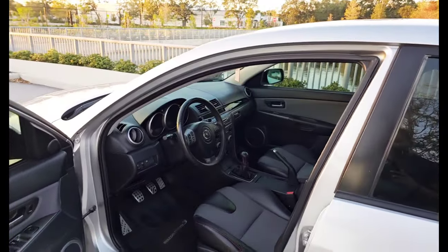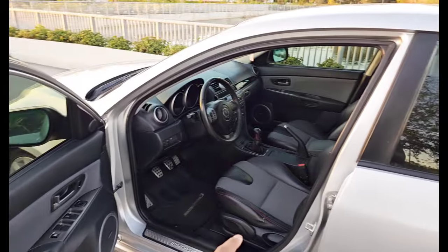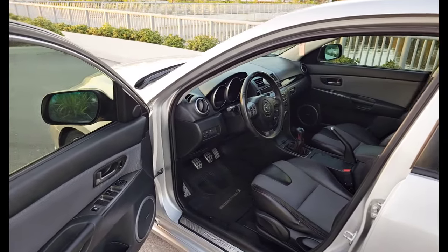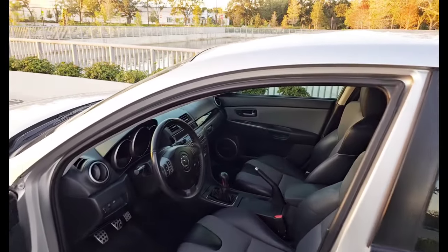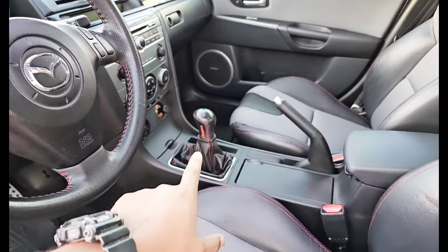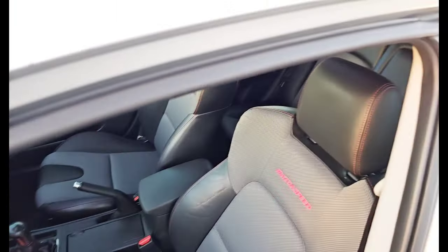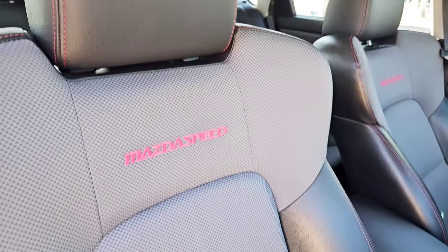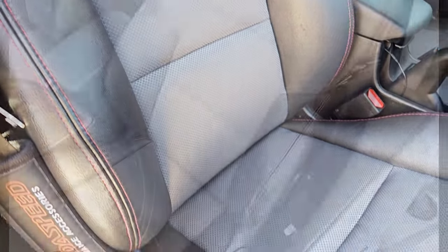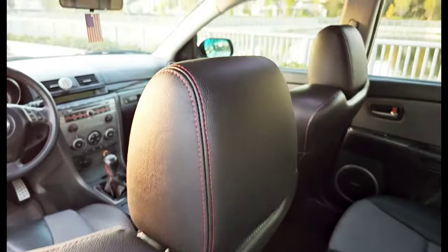Alright, let's talk about the interior. This is the GT package, so it comes with leather and the Bose sound system. The Sport package comes with cloth and may not have the Bose. Everything is really really clean. The previous owner did some tasteful mods. I did order the factory shift knob, but I really like the Corksport one he installed — it matches and works with the steering wheel and seats. Here are the really nice Recaro Mazdaspeed seats.